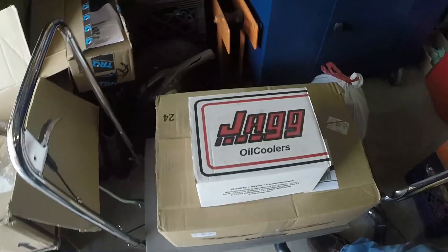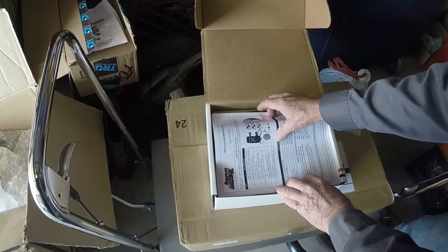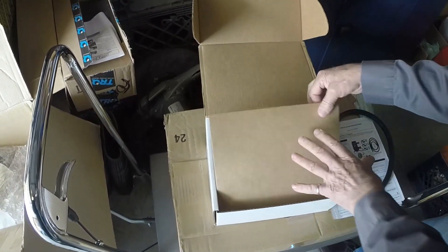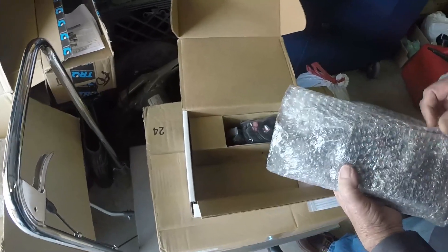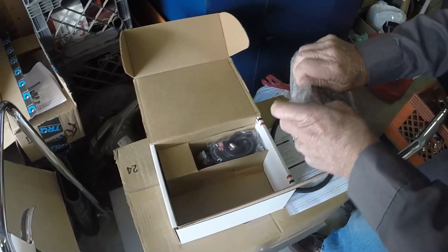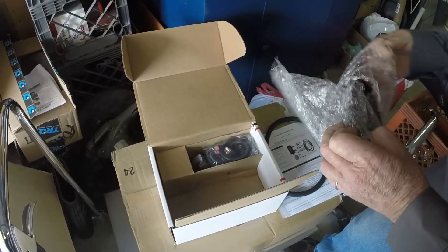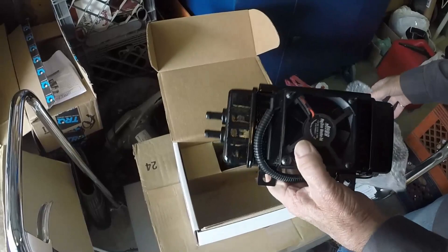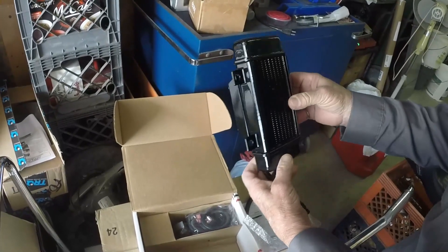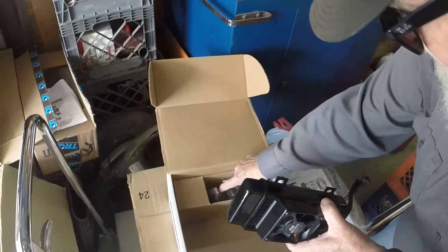Our Lowriders are soon to get some new oil coolers. These are oil coolers from Jag — they're thermostatically controlled and they have a fan on them. When it gets to 209 degrees the fan kicks on. We plan on riding Arizona here soon and you can't split lanes in Arizona, so we thought we'd upgrade our oil cooling system a little bit. As you can see we haven't opened them up yet. There's the fan — that is an oil cooler. When we install these we'll video that too.